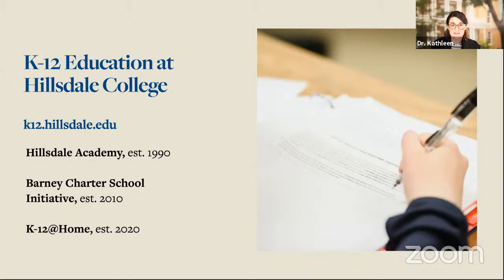We have 1,500 students here at the college and two graduate schools, with one more graduate program on the way. In addition to that, we host online courses which are free and enjoyed by adults and children across the country. And we have also been working in K-12 education for a long time, which is our subject today.